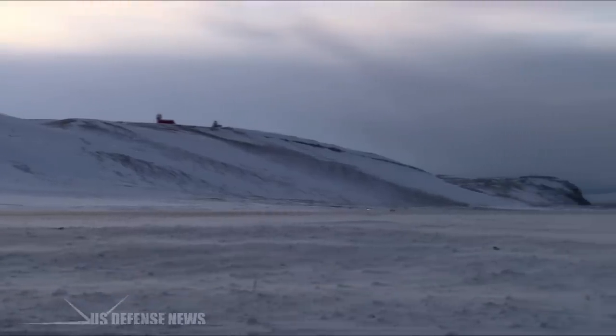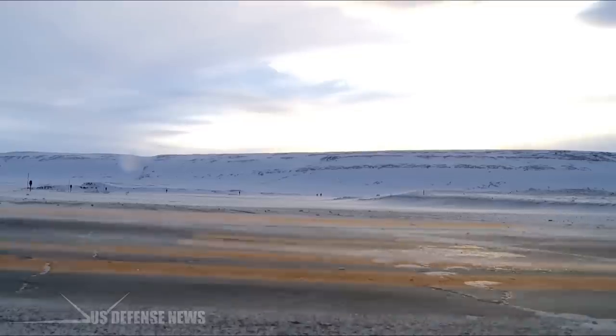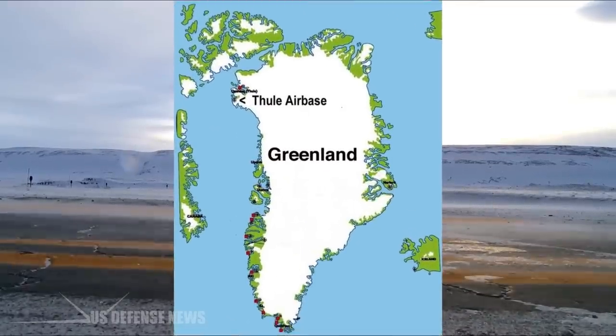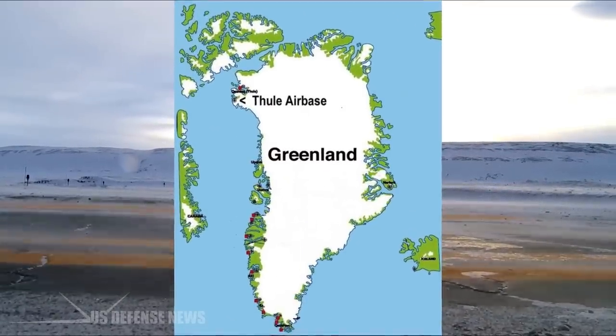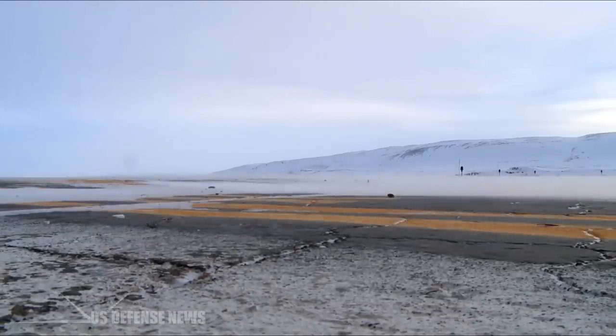The United States' northernmost military base, the Thule Air Base, is located in Greenland. Established in 1941 to aid Denmark in its defense against Germany, the base is just 947 miles away from the North Pole.